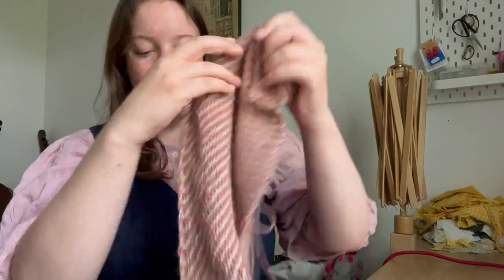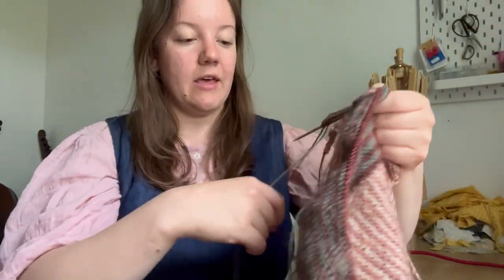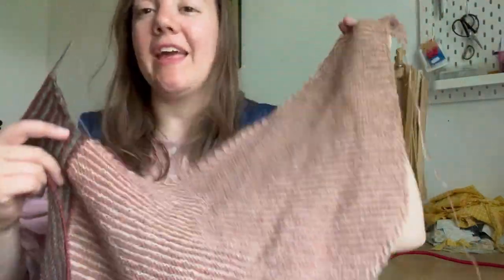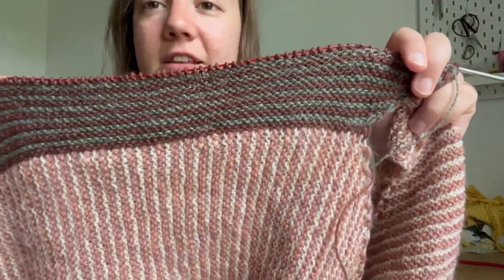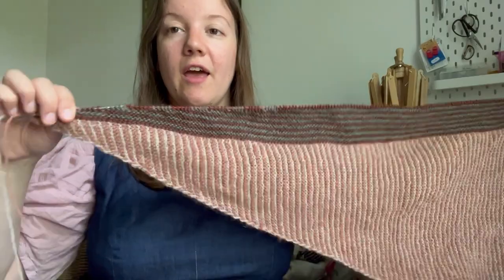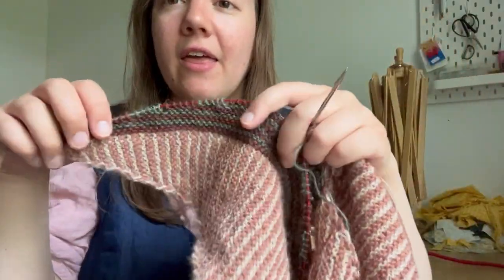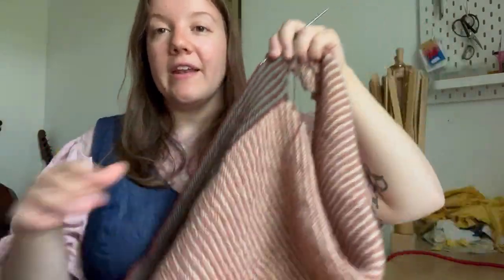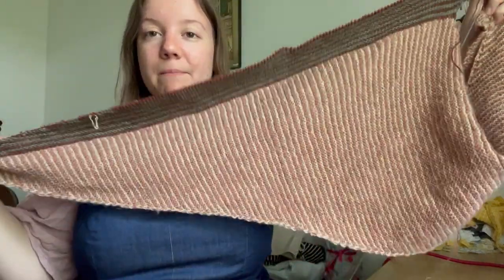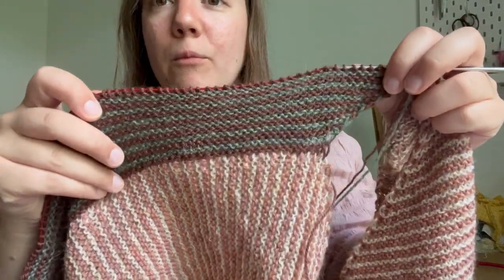I have done a fair bit since I last showed this to you — it's nowhere near finished but I've made quite a bit of progress. I finished the first section and I have started the second section, which you do by picking up along one of the sides of the first section. You do a bit of short row shaping there — technically they are short rows — just to create more of the shape, and then you do some more striping.